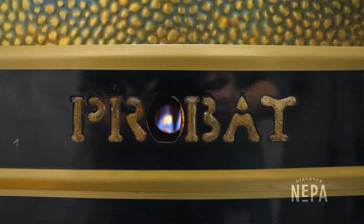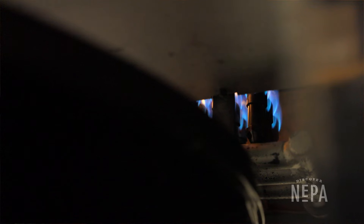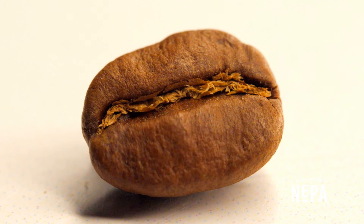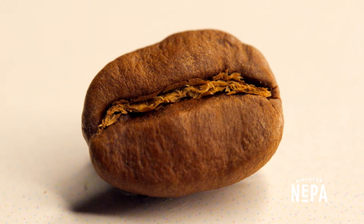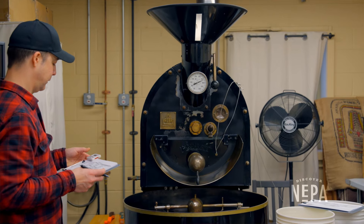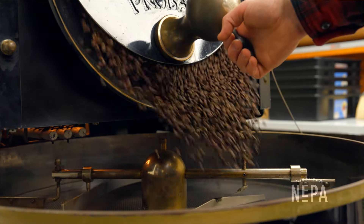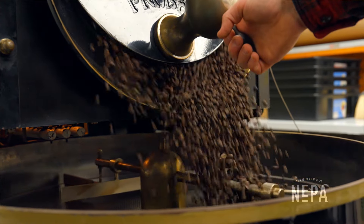We'll also be listening for an event called first crack, and that is a point where the cell walls of the beans actually burst and moisture escapes from them and they really puff up in size. That event is a really good indicator of how your roast is going and where you should take it after that.